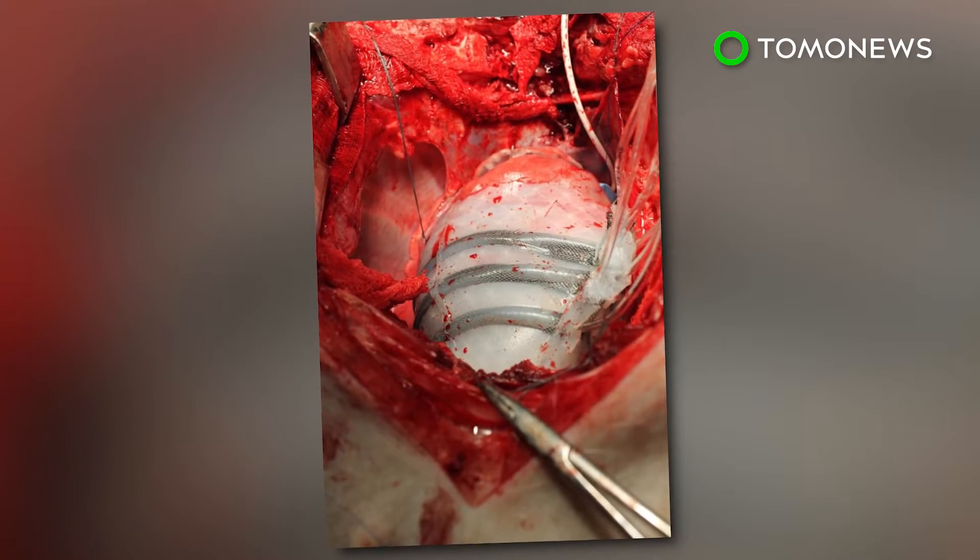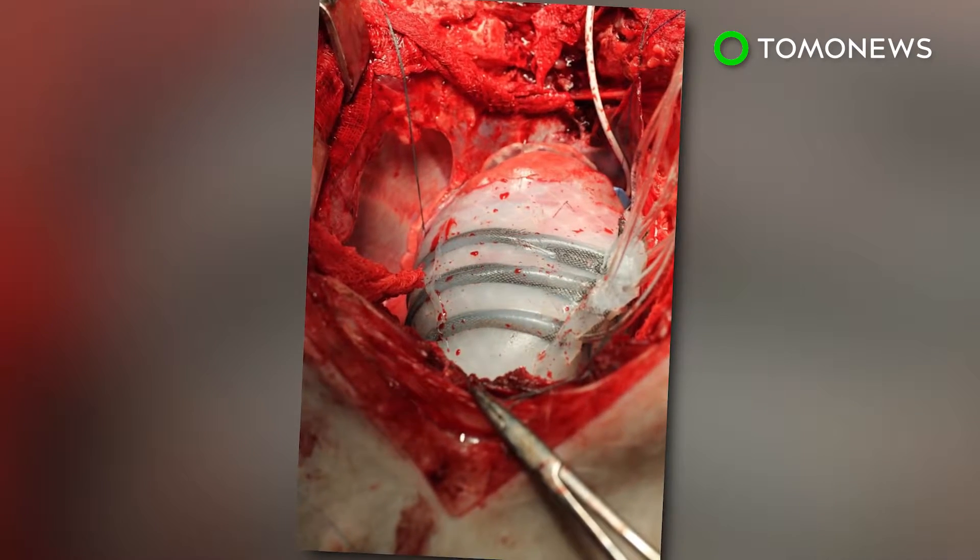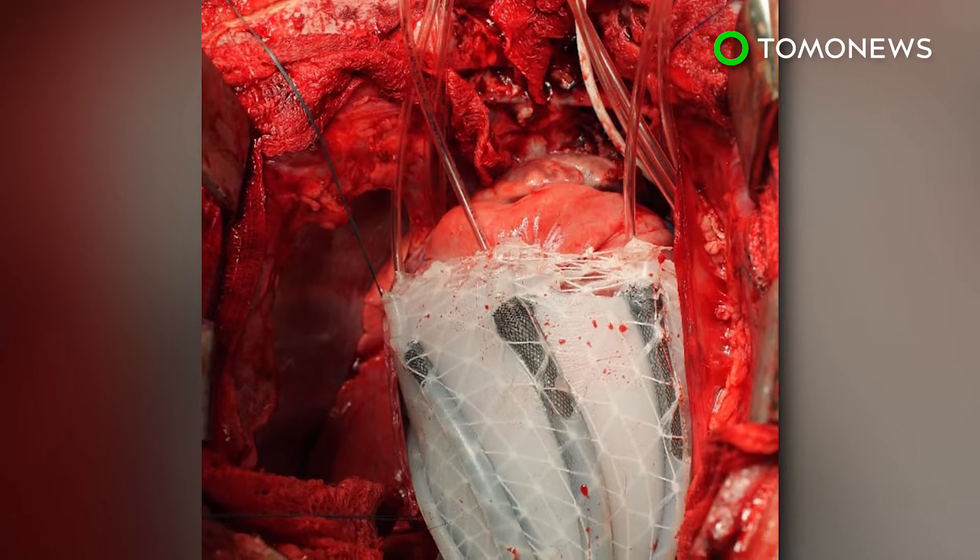The device is still at an early stage of development, and longer-term animal studies need to be conducted before it can be used in humans. Here are other robotic inventions used for medical purposes.